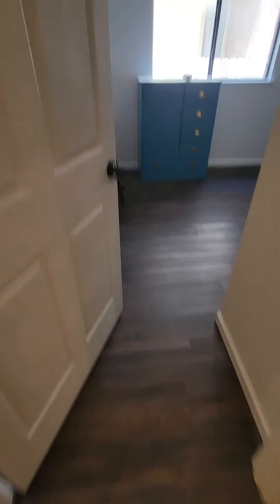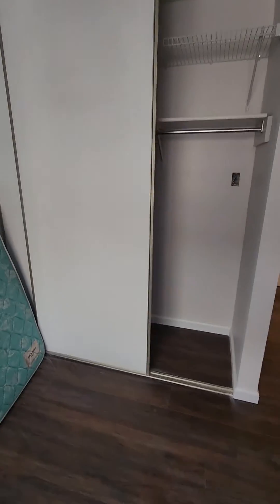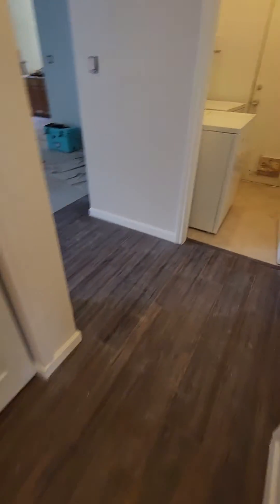And then of course we have one of the bedrooms with the freshly painted closet doors and the floors. So it's coming along. Looks great.